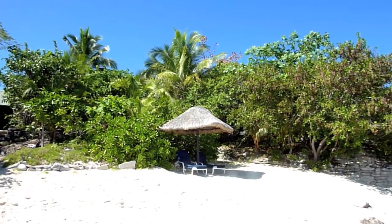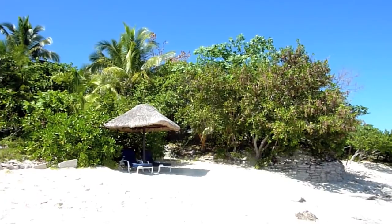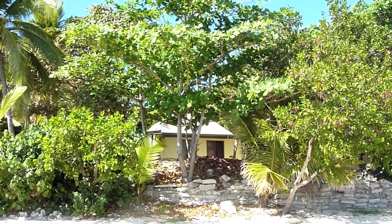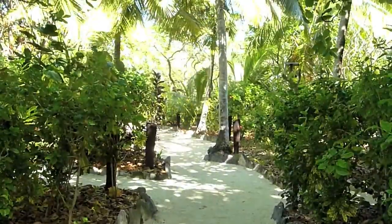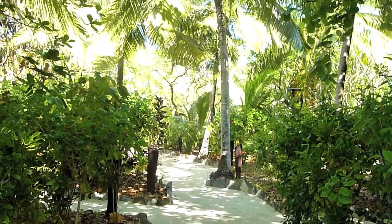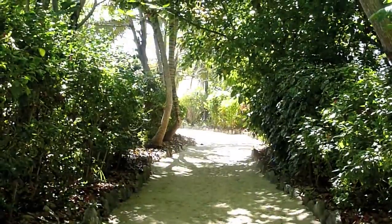There are about 10 bungalows in Navini called bures, and they are not easy to spot — they are well hidden behind the green vegetation. Inside Navini you have a lot of small paths where all the bures are connected, and a lot of vegetation which makes it very nice and well protected from the outside, the wind and the sun.